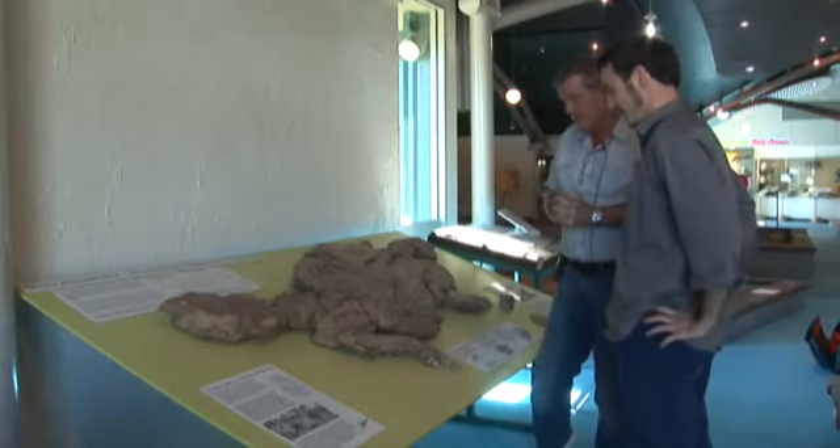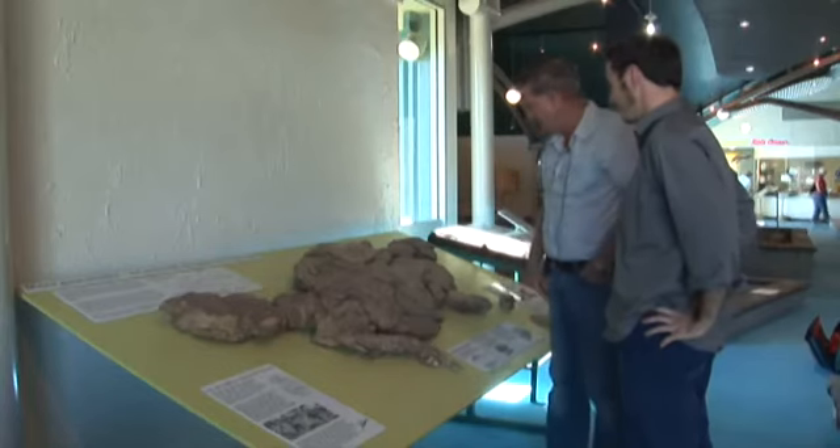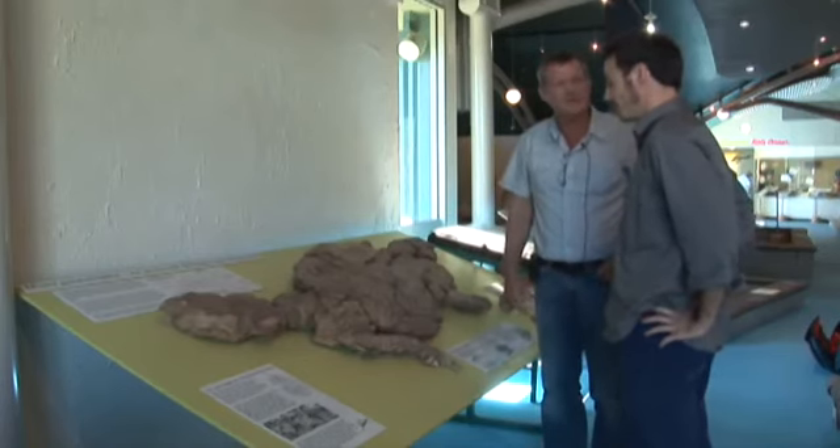It was an absolutely amazing fossil find, and I feel very fortunate to have found what we are told is possibly one of the most significant ankylosaurs ever found in the world.